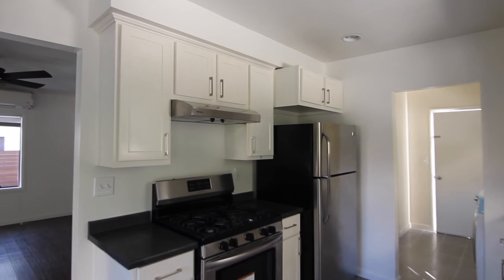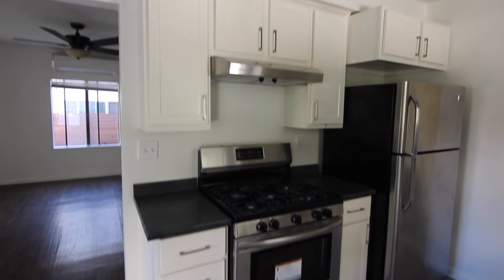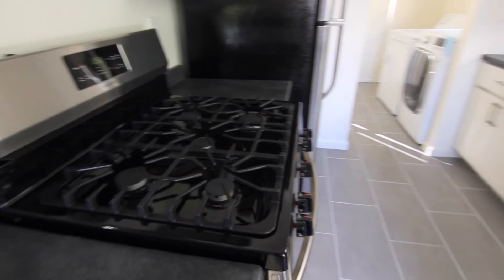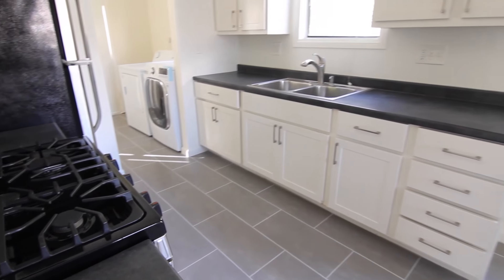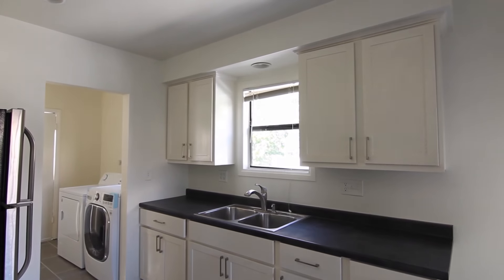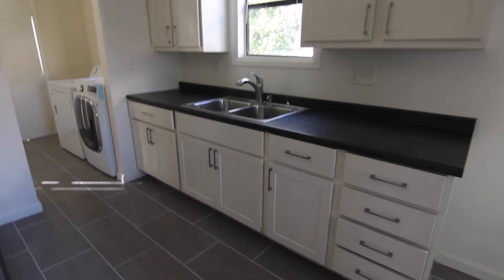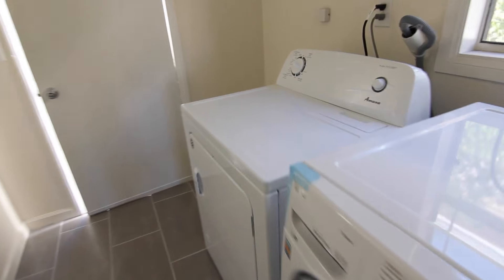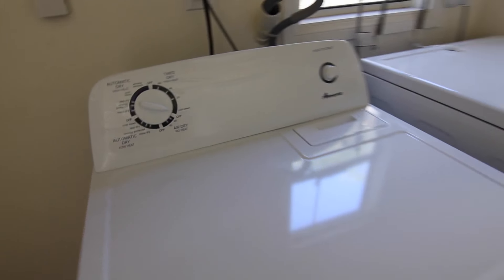The kitchen features shaker-style cabinetry and stainless steel appliances, including the stove and refrigerator. A washer and dryer is included as well for your convenience.